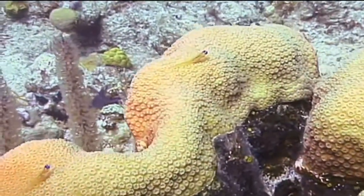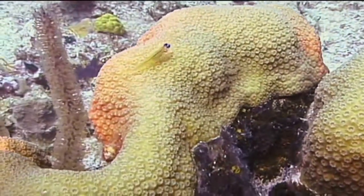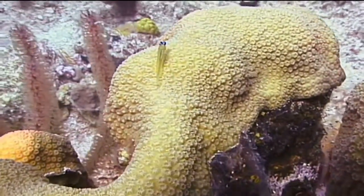Some fish, such as Creole wrasses, will assume a head-down position while on a cleaning station, while others, such as the bar jack and barracuda, will darken considerably while being cleaned.